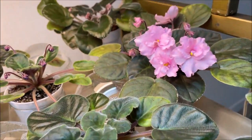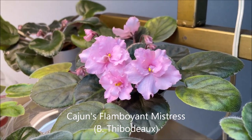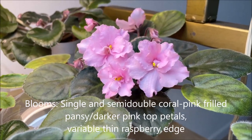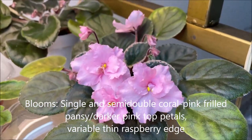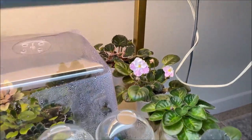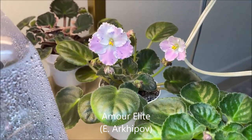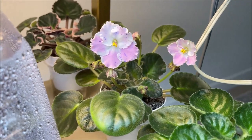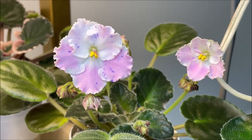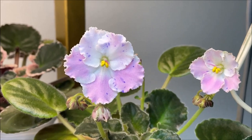Far back here is Cajun's Flamboyant Mistress — also the first bloom. It has wavy semi-double candy pink blooms on variegated foliage. Then here on the next shelf we have Amur Elite, also a Russian standard by Evgeny Arhipov — very first blooms. They have very beautiful blue fantasy specks on pink and white. It's a fancy-shaped bloom.